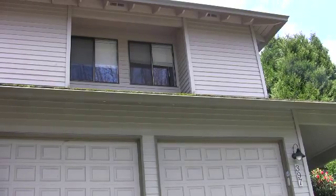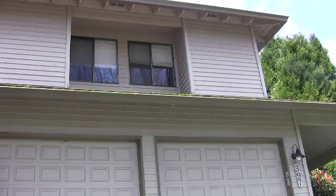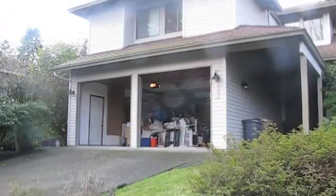So here we've got a soft story situation. We've got living space above a garage. Three walls of the garage have plywood or sheetrock or something to provide shear strength. But with these large openings, there's nothing — there's nothing to provide that shear.